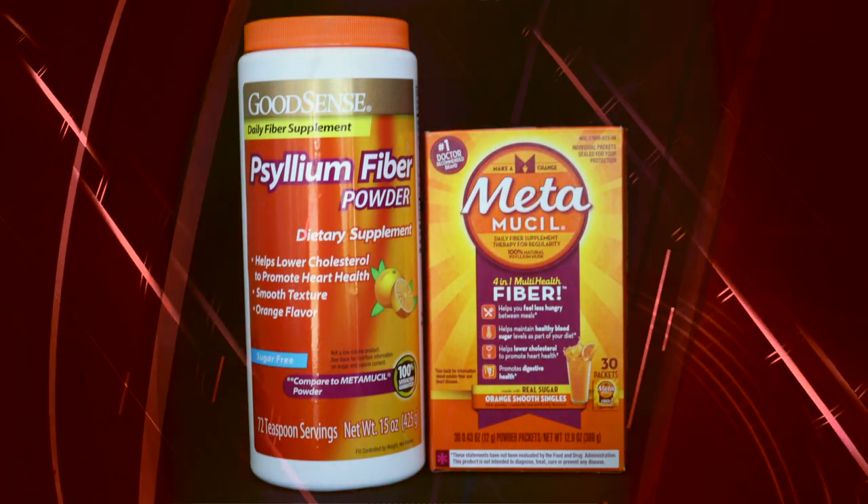In most instances, the dose you should take is what is recommended on the specific product labeling. It is typically taken at least two hours apart from other medications.